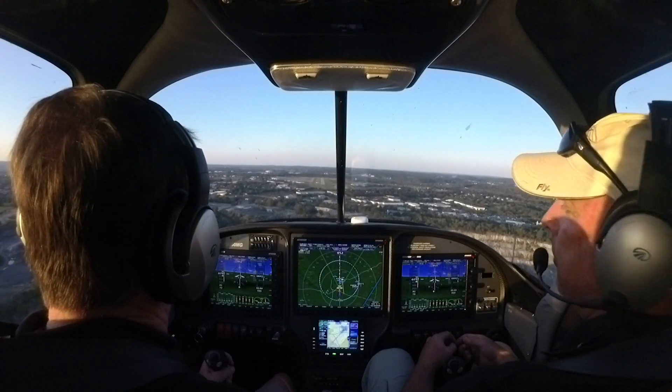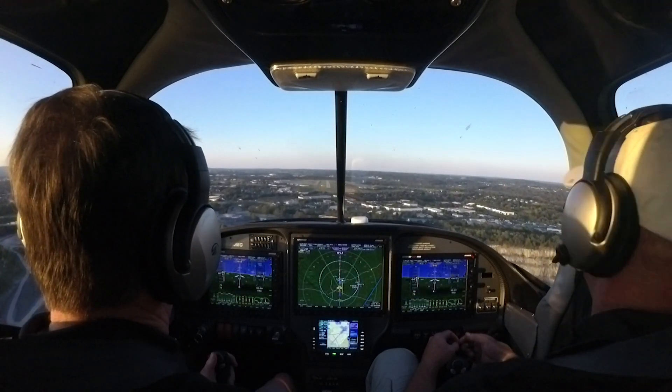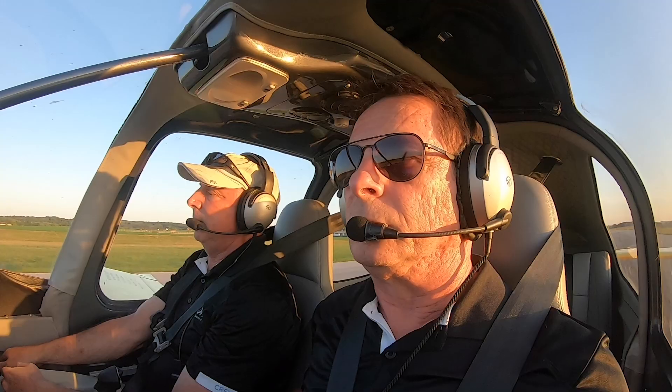And you said 70 on final? 70 on final and slowing to 65 over the threshold. All right, nothing to it.